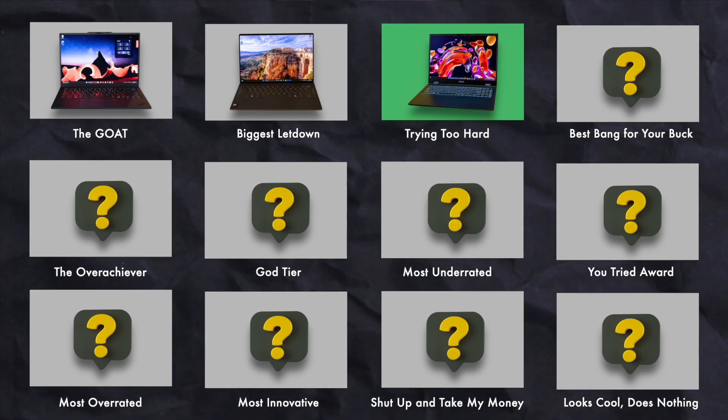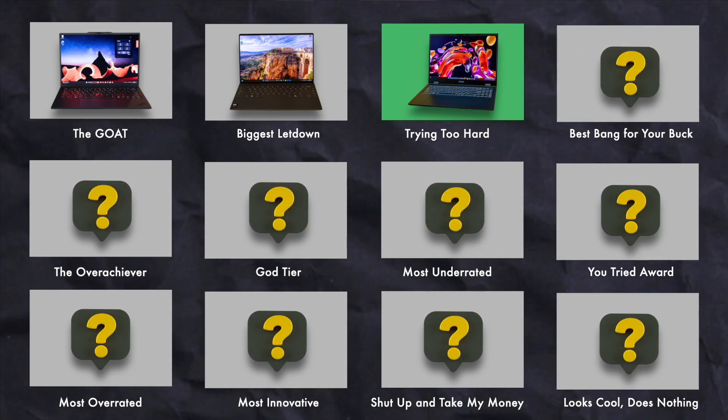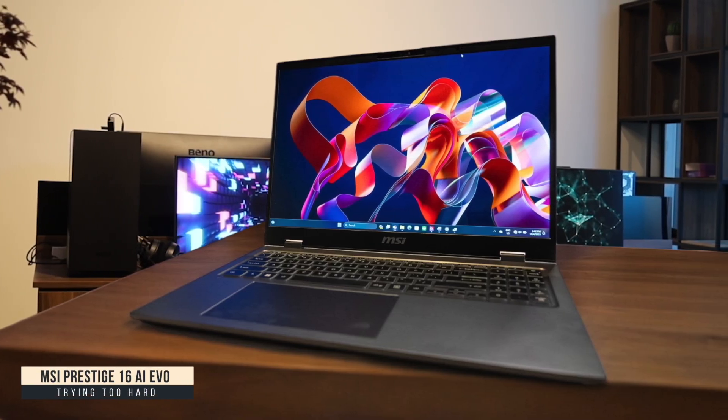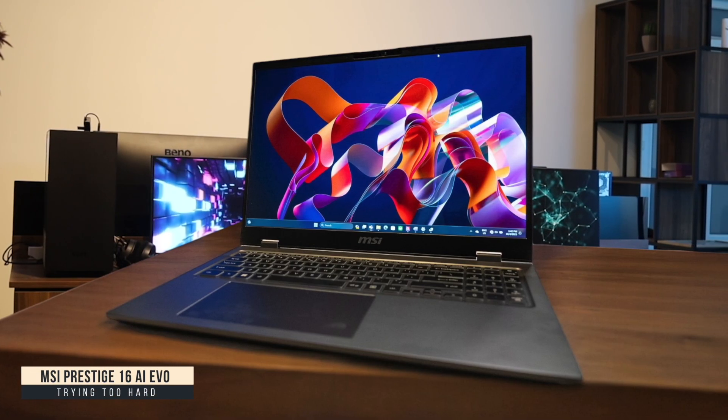Trying Too Hard: MSI Prestige 16 AI EVO. The MSI Prestige 16 AI EVO really wants you to believe it's an AI powerhouse, but in reality it's just a solid mid-range performer with some marketing hype. The Intel Core Ultra chip does handle everyday programming tasks well.